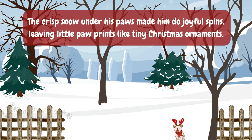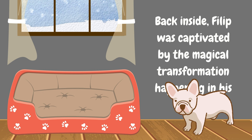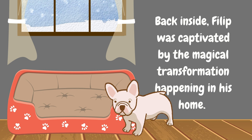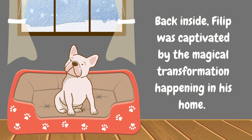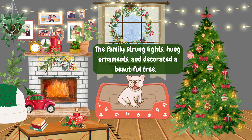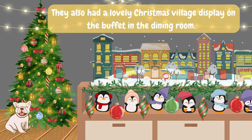The crisp snow under his paws made him do joyful spins, leaving little paw prints like tiny Christmas ornaments. Back inside, Philip was captivated by the magical transformation happening in his home. The family strung lights, hung ornaments, and decorated a beautiful tree. They also had a lovely Christmas village display on the buffet in the dining room.